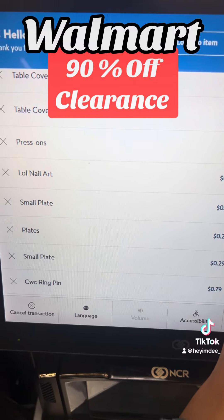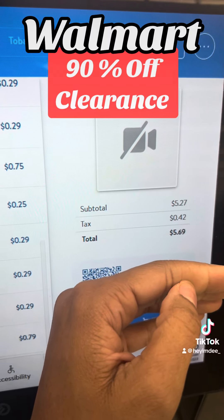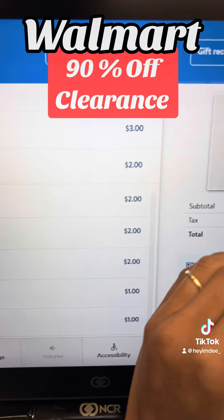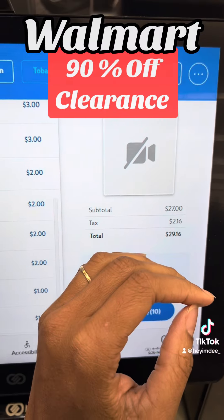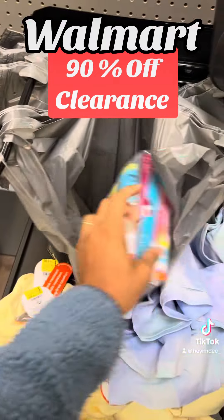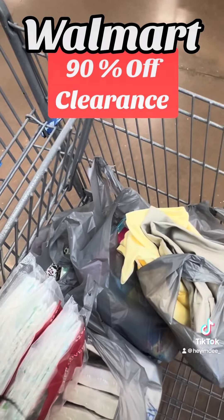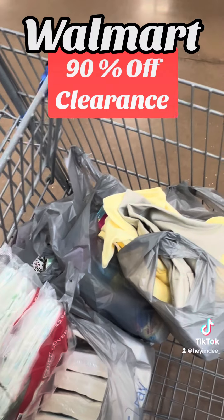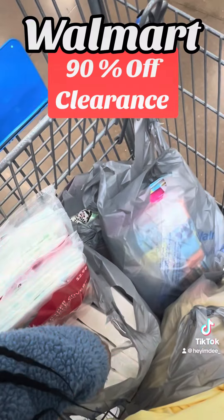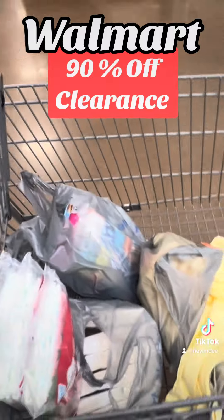Alright y'all, I went ahead and scanned all my Christmas stuff, and after tax it's $5.69 — $5.24 before — and then I'm going to ring up this other stuff next. I went ahead and checked out, and everything cost me $27 for all of those items I picked up. For everything I paid a little under $35 — like $34.85 — which I'm okay with because I needed the stuff anyway, like the clothes. I think I might try one more Walmart since I'm not that far, and we'll see how that goes.